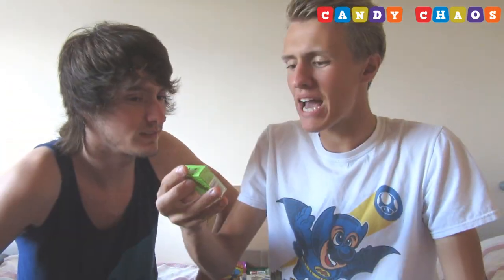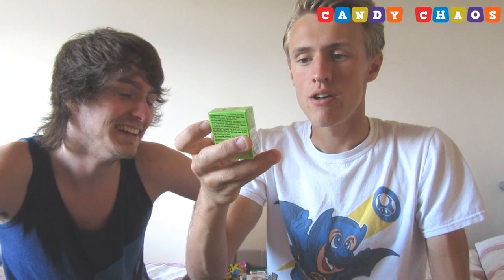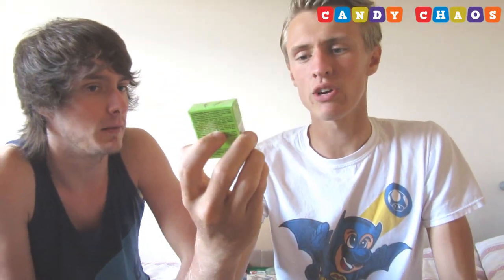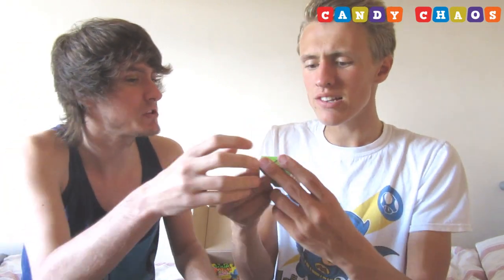Next we have some sort of sweet — it looks like a box of raisins but it's called Mummin. It's got a picture of a little girl on the front and it doesn't even give a description of what they are. Opening it now — they're like little fruit things. Let's go for it. Cheers! They're just little fruity sweets, but they're good!